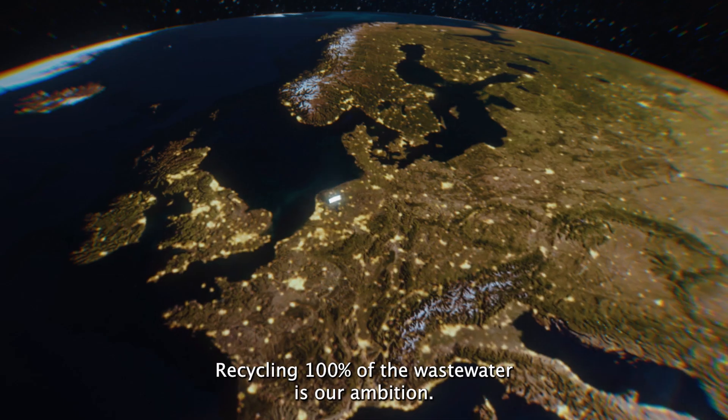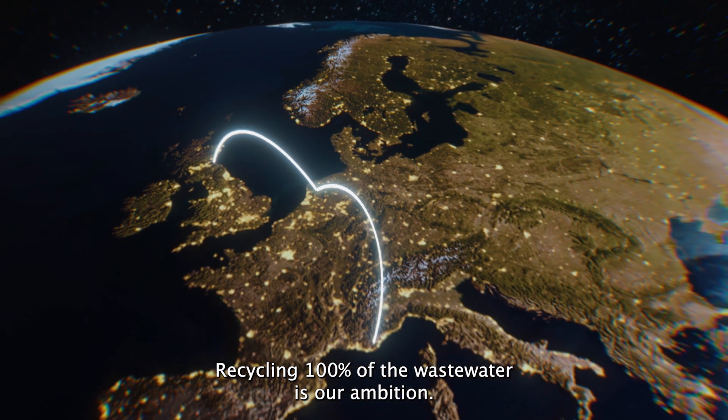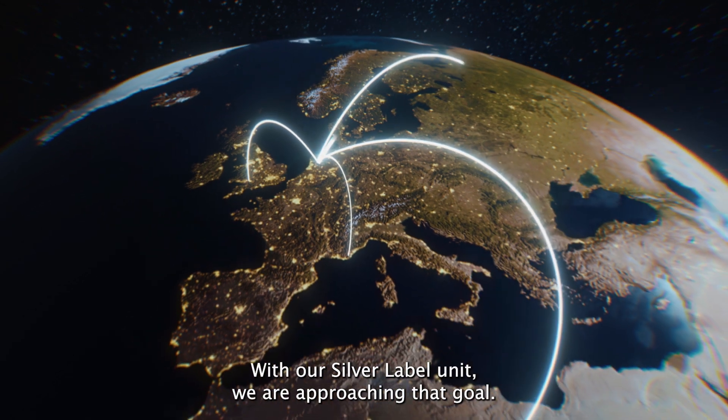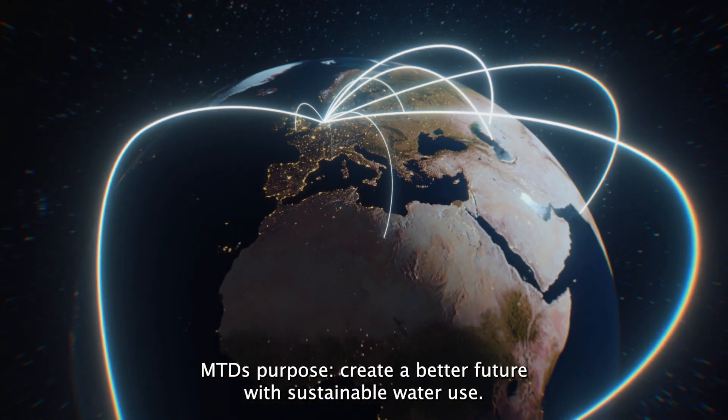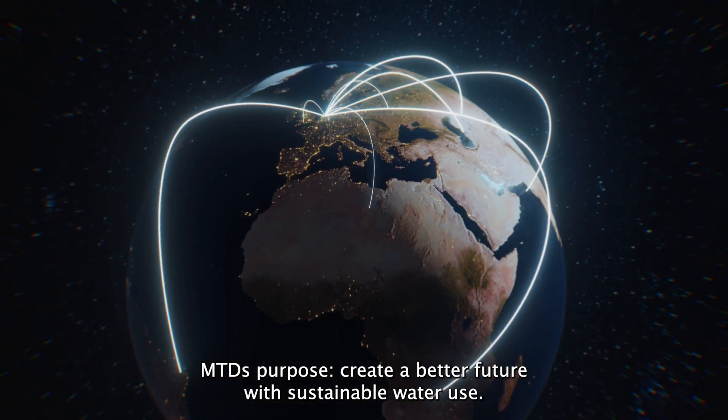Recycling 100% of the wastewater is our ambition. With our Silver Label Unit, we are approaching that goal. MTD's purpose: create a better future with sustainable water use.